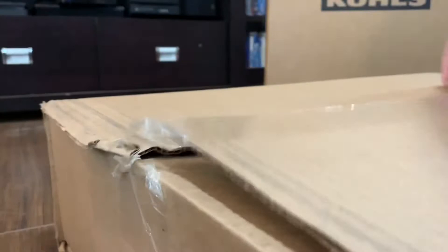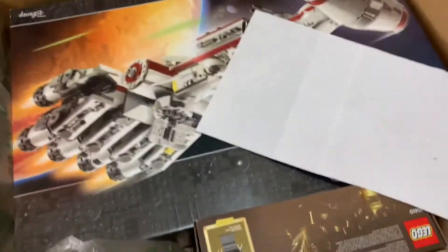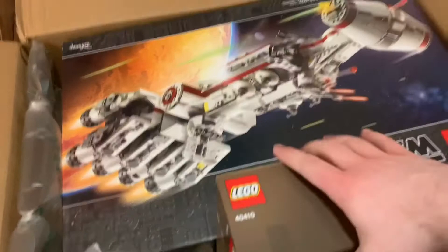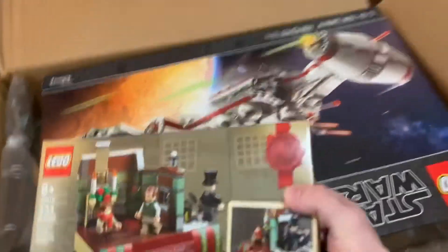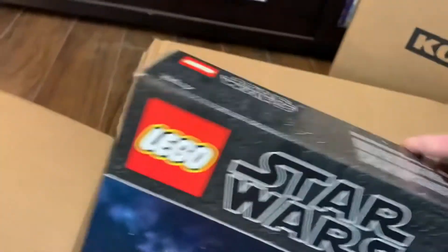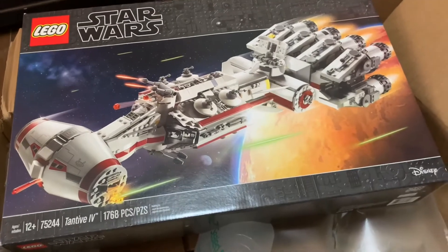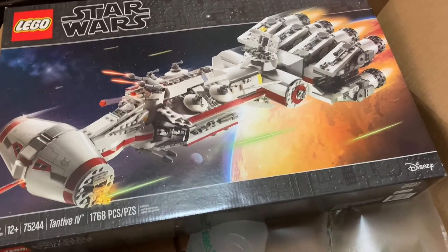Next package comes from Lego themselves. Bought this back in November of 2020. In this set we have a Lego Christmas Carol promo set, set number 40410. And then we have Lego Star Wars, the Tantive IV, set number 75244.